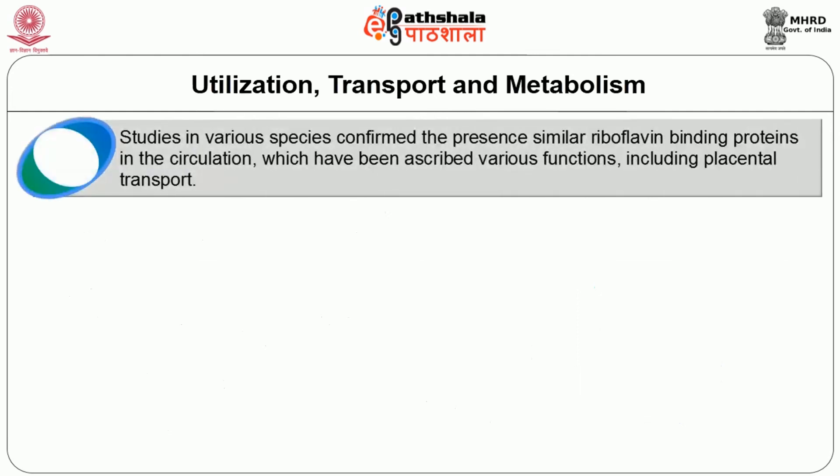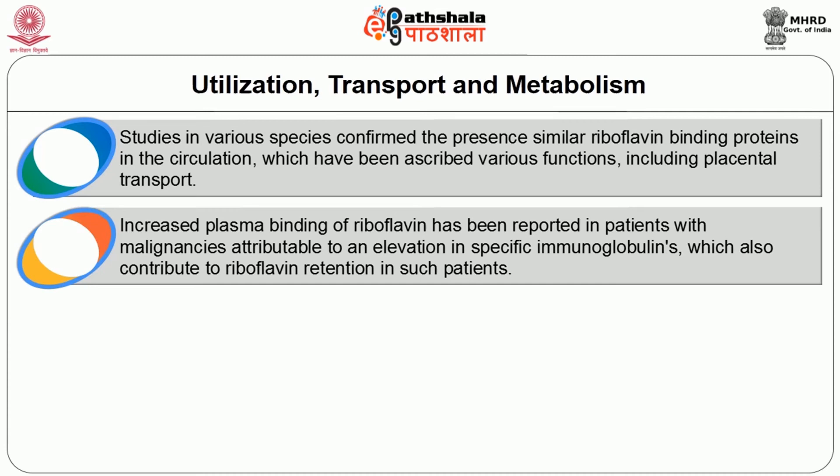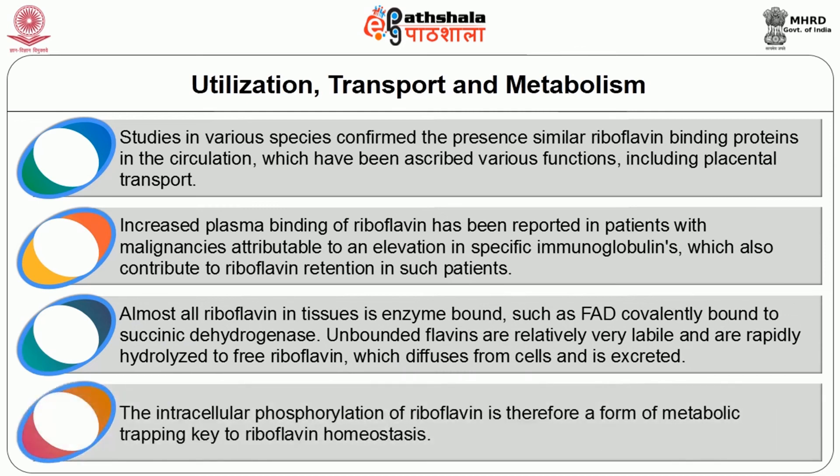Studies in various species confirm the presence of riboflavin binding proteins in the circulation, which have been ascribed various functions including placental transport. Increased plasma binding of riboflavin has been reported in patients with malignancies, attributable to an elevation in specific immunoglobulins, which also contribute to riboflavin retention in such patients. Almost all riboflavin in tissues is enzyme-bound, such as FAD covalently bound to succinic dehydrogenase. Unbound flavins are relatively labile and are rapidly hydrolyzed to free riboflavin, which diffuses from cells and is excreted. The intracellular phosphorylation of riboflavin is therefore a form of metabolic trapping, key to riboflavin homeostasis.